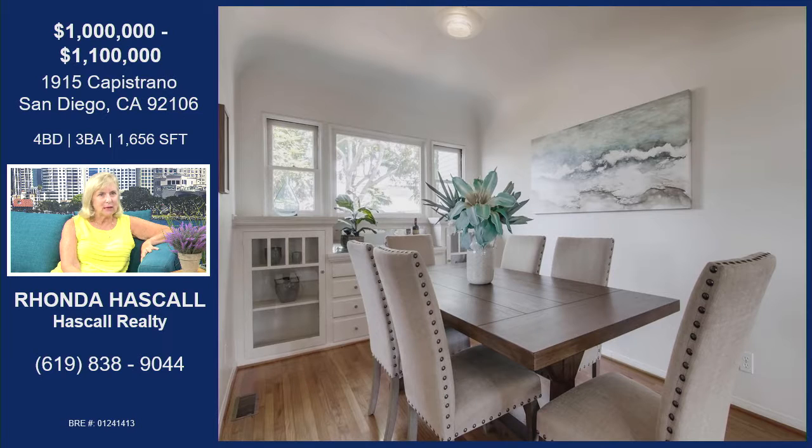Let's make our way into the formal dining area. One thing the house has everywhere is original hardwood floors — they've just been refinished, so they're absolutely gorgeous. In the dining room, the whole back wall is windows on top, and underneath is a built-in hutch with drawers and plenty of storage space.